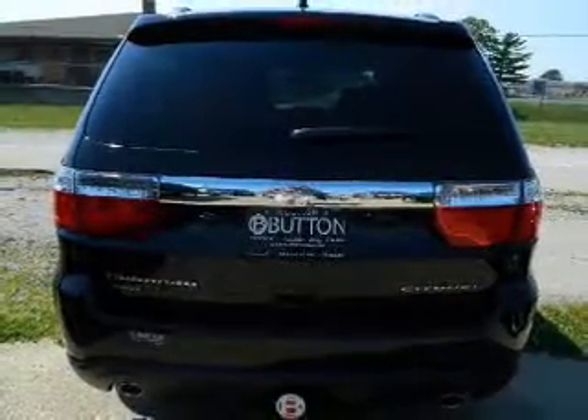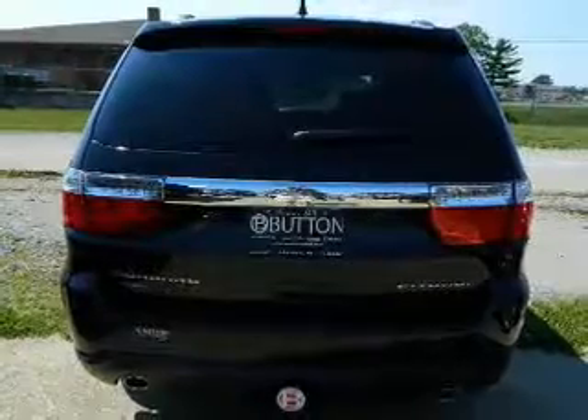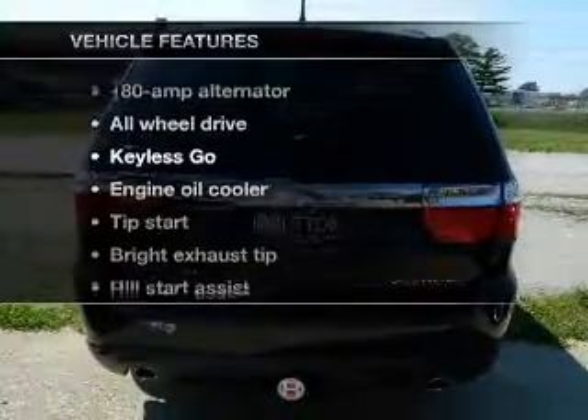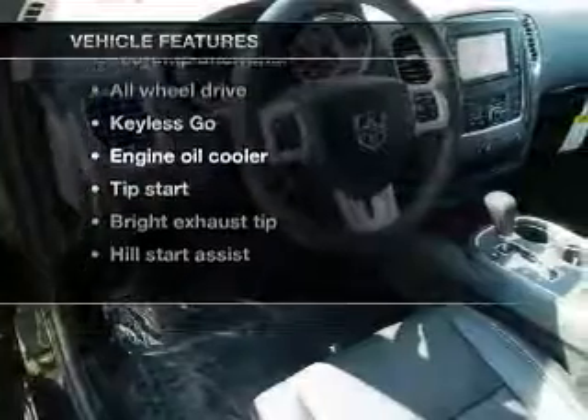There's nothing like a sunroof on a nice day. Memory settings are one of many features. And with these notable features, you won't want to miss out on the opportunity to own this amazing ride.